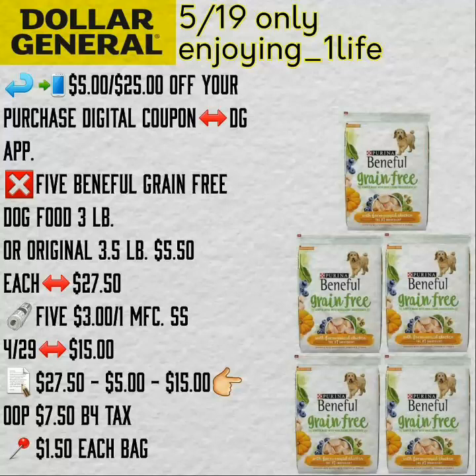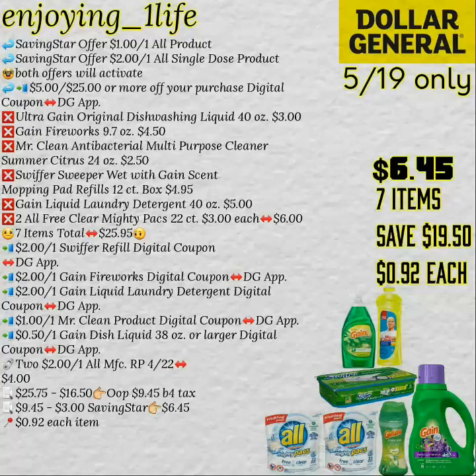This is one of the scenarios using the $5 over $25 digital coupon, and this is for the 19th only. Purchase five of the Beneful Grain-Free Dog Food — use five of the $3.00 off one manufacturer's coupons. So, $7.50 before tax. Just follow the breakdown.